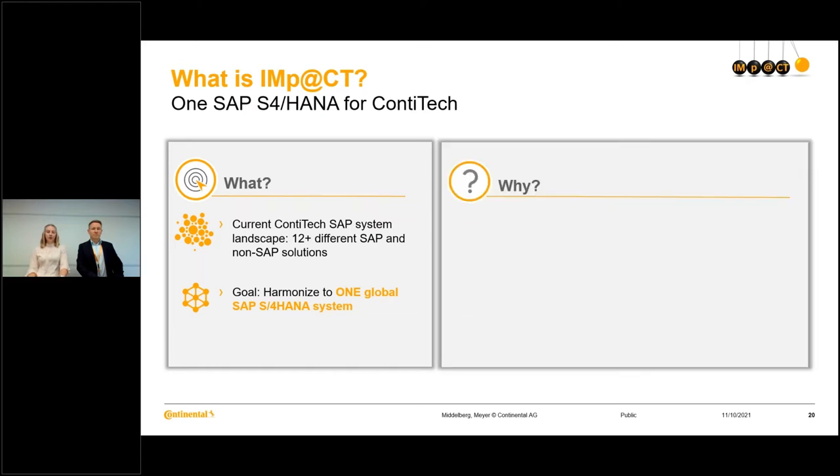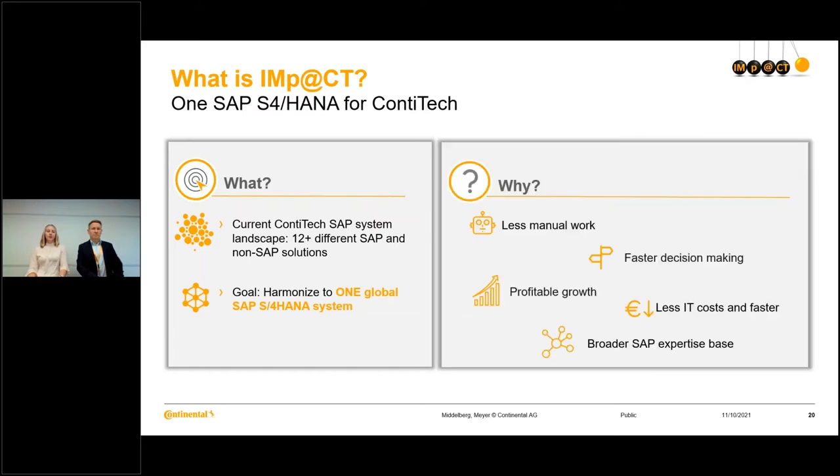Why are we doing this? With IMPACT, we would like to have less manual work, faster decision making, therefore profitable growth, less IT costs, and also faster IT. And if we have only one SAP S4 HANA system, we will also have a broader SAP expertise base.